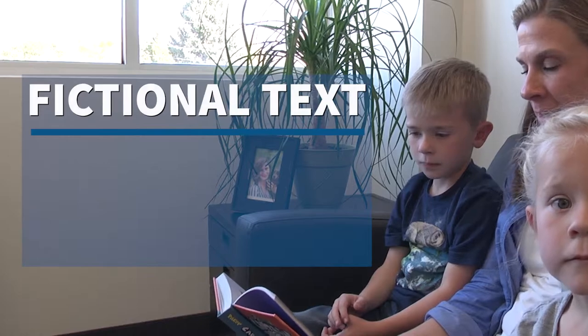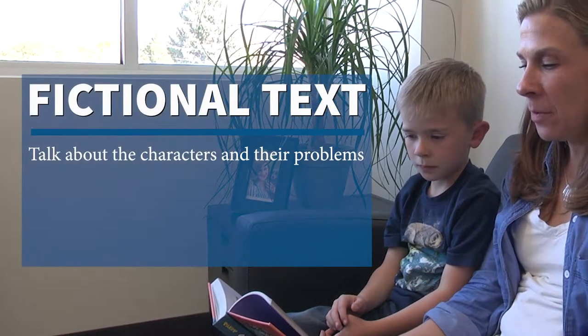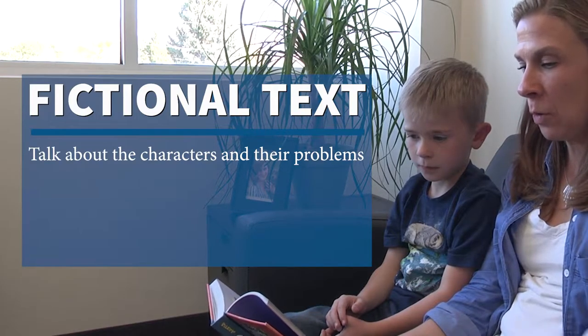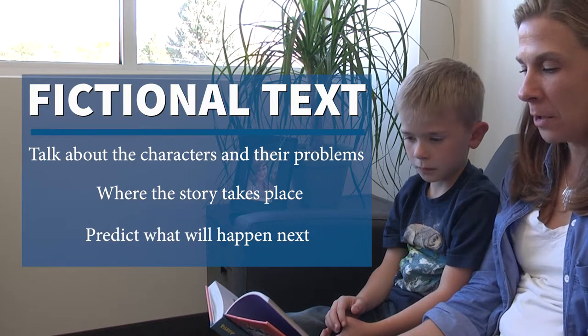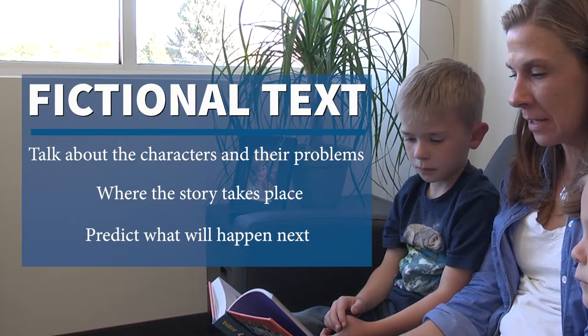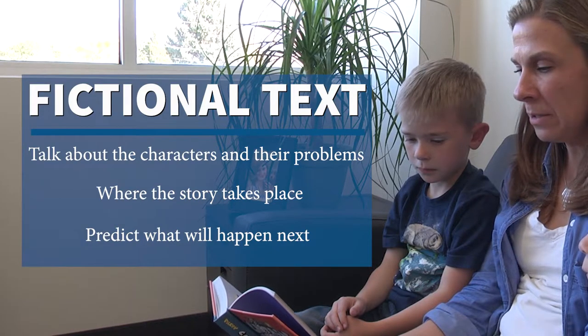When reading fictional literature with your child, make sure you talk about the characters and their problems, where the story takes place, and predict what will happen next. This will help students understand the structure of a story and comprehend that text.